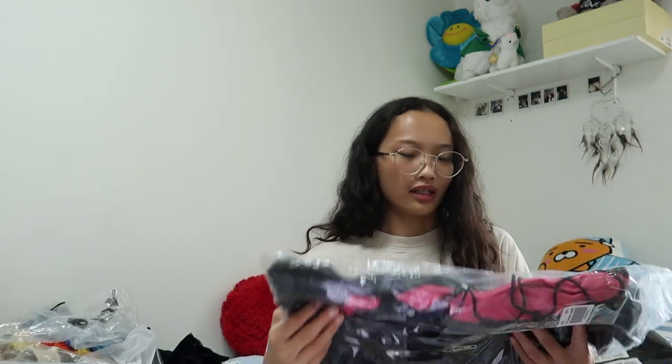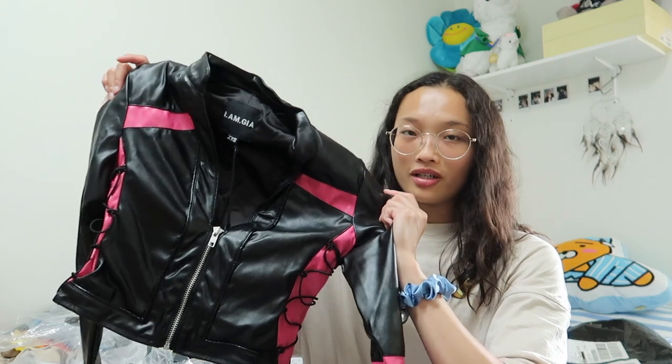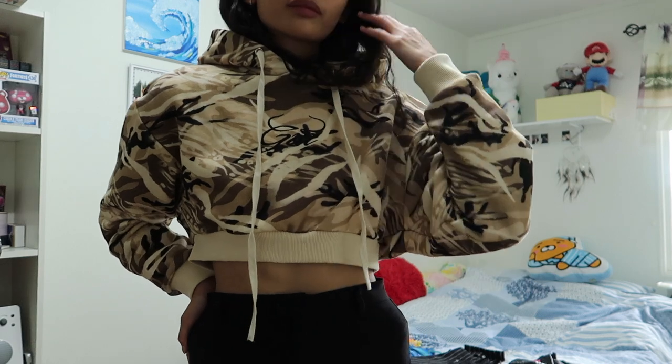The next and last thing I got is this Vixen jacket. It's not my type of style and not something I would wear daily, but I got it for my cosplay. So those are all the items I got, and I'll try them on for you guys now.